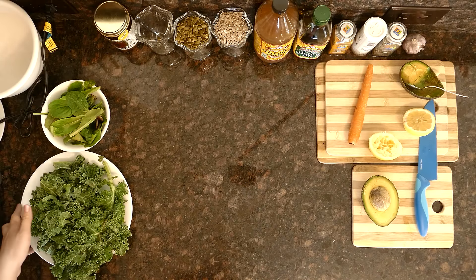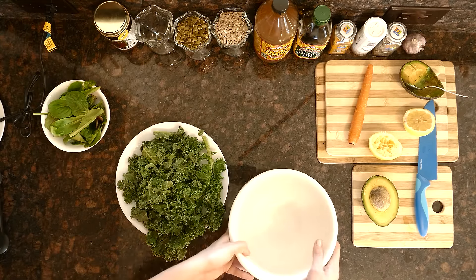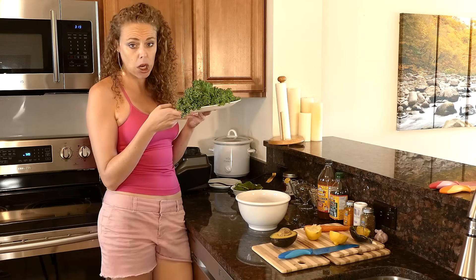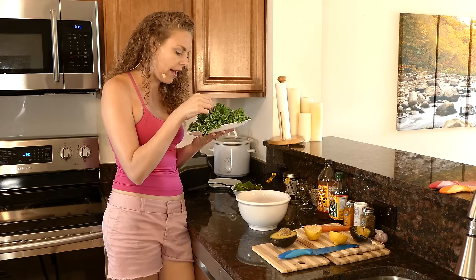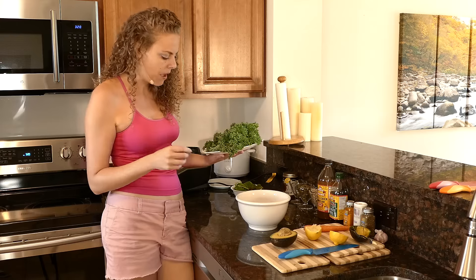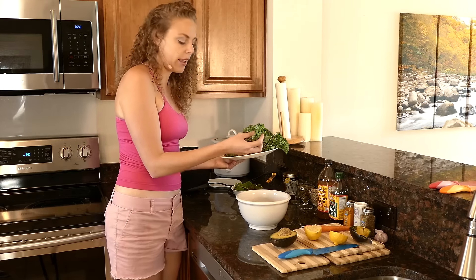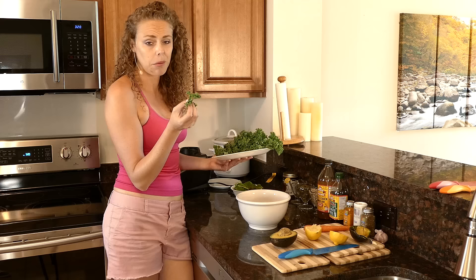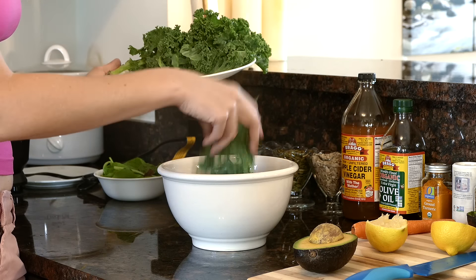Now let's look at this kale. You can see this looks like a really large amount of kale — it's not even a whole head. I've already washed it and started breaking it apart. I want to show you this cool trick for eating a raw kale salad, because if you just picked it up and started eating it like this, you'd probably find it's not very pleasant — at least until you start getting used to the flavor.